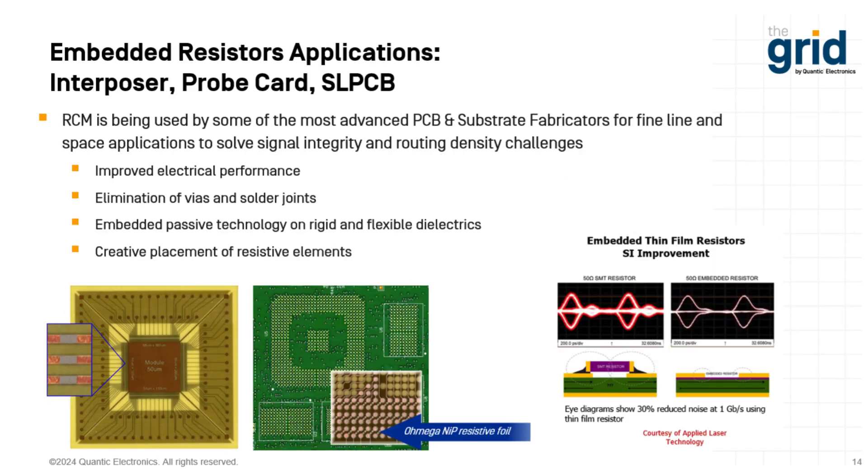Somewhat related to high speed and high frequency is that electronics are getting faster, and we want passive devices as close to active devices as possible. We're seeing applications where people want to use our material as termination resistors in packages such as interposers, probe cards, or substrate-like PCBs. The resistors are small, but the vias still take up space. Getting rid of that gives improved electrical performance by eliminating vias and solder joints. The material can also be used on rigid flex as well as rigid applications. You can use it as a flexible substrate — we have a lot of reliability data showing it will withstand multiple flexes over time. You can place your resistors wherever you have space, without worrying about via placement.